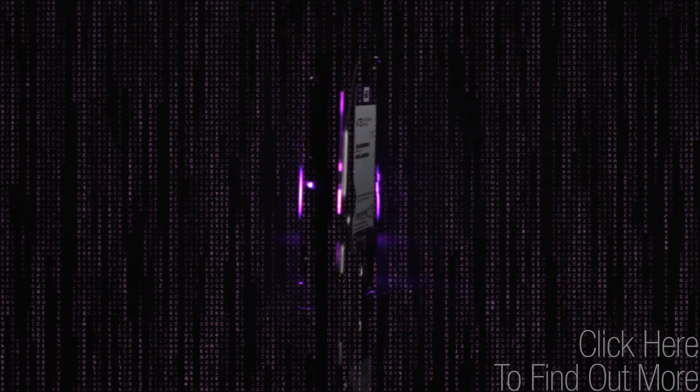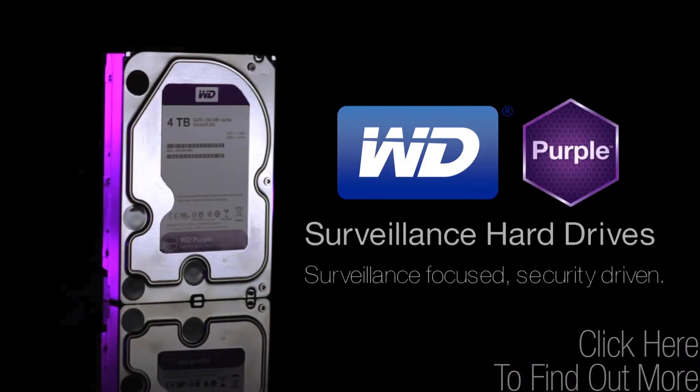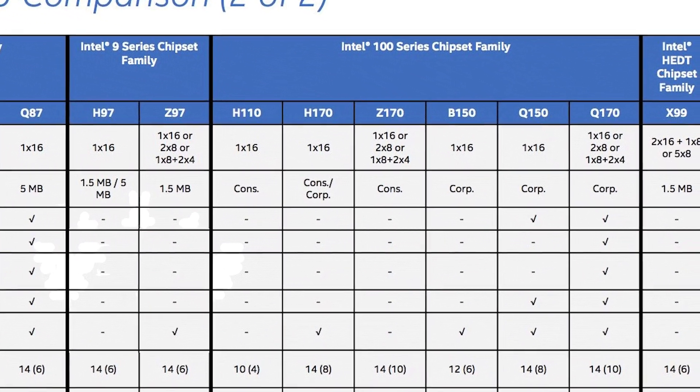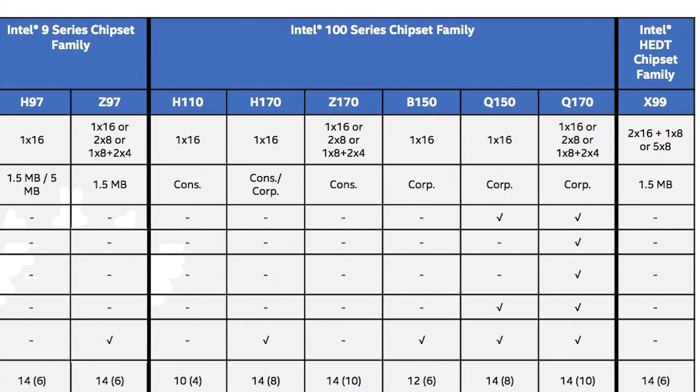WD Purple Storage offers all-frame technology built for always-on HD surveillance security systems. Details about Intel's upcoming Skylake chipset have leaked. Chinese VR Zone has gotten their hands on a table that details six new models: Z170, H170, Q170, Q150, B150, and H110.